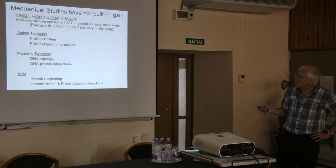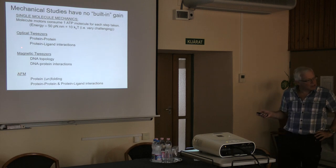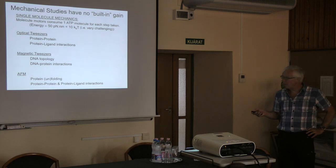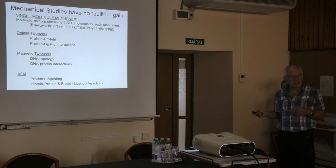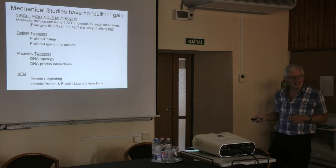To measure these very small amounts of energy we have three different techniques: optical tweezers, which I'm going to talk about; magnetic tweezers, another mechanical technique; and atomic force microscopy. These are the three main techniques for making single-molecule mechanical measurements. Once you understand optical tweezers, you'll have a good sense of how the other two work as well.